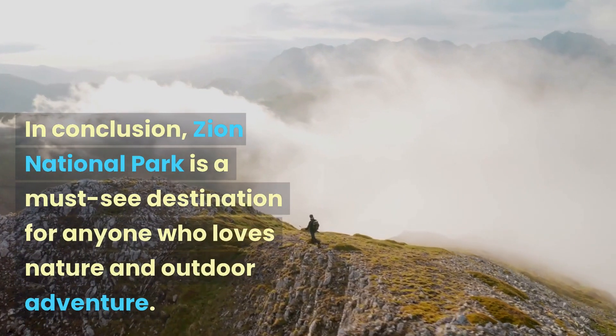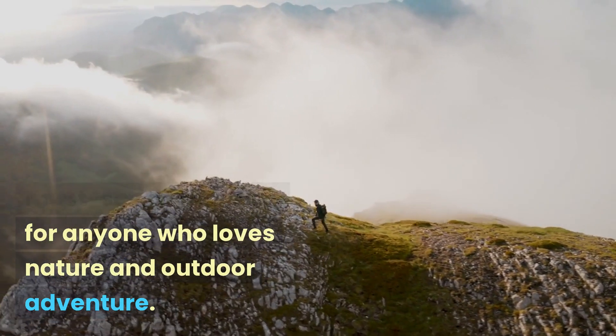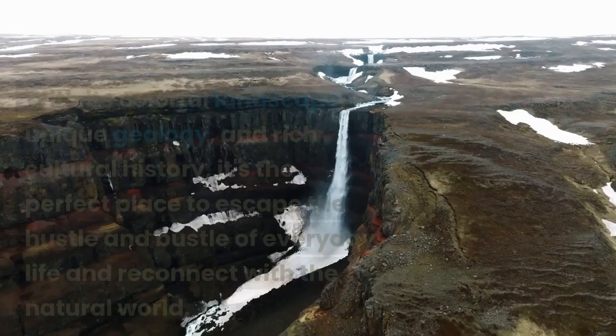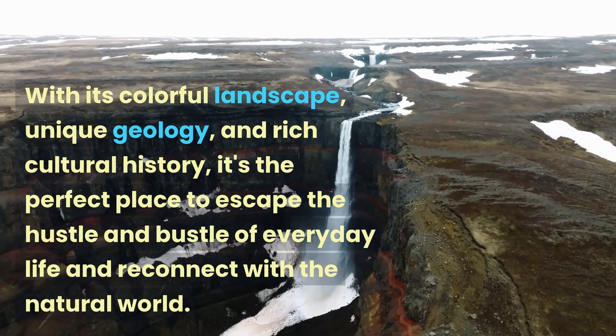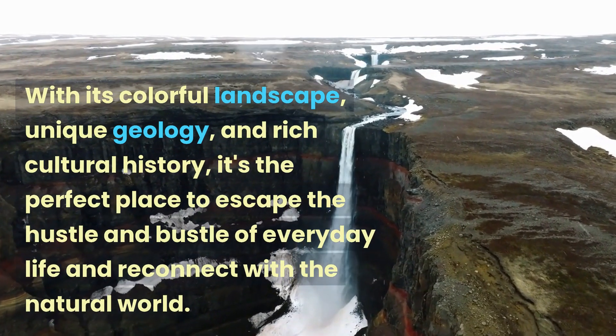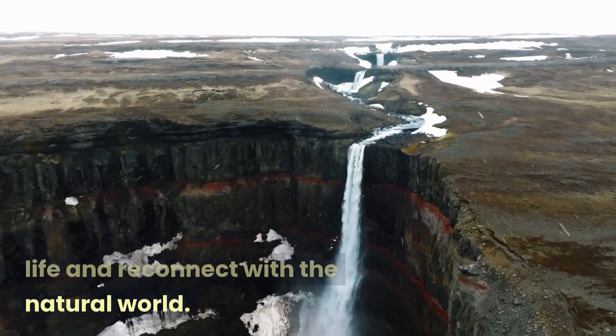In conclusion, Zion National Park is a must-see destination for anyone who loves nature and outdoor adventure. With its colorful landscape, unique geology, and rich cultural history, it's the perfect place to escape the hustle and bustle of everyday life and reconnect with the natural world.